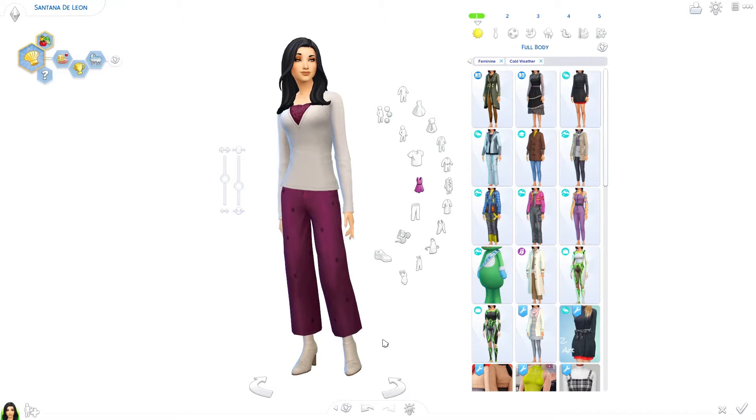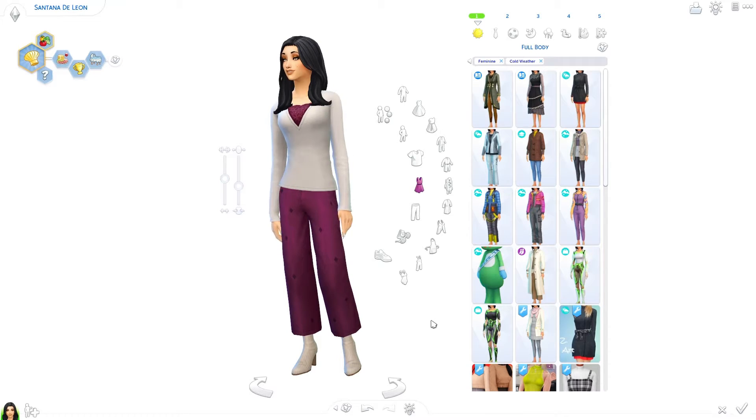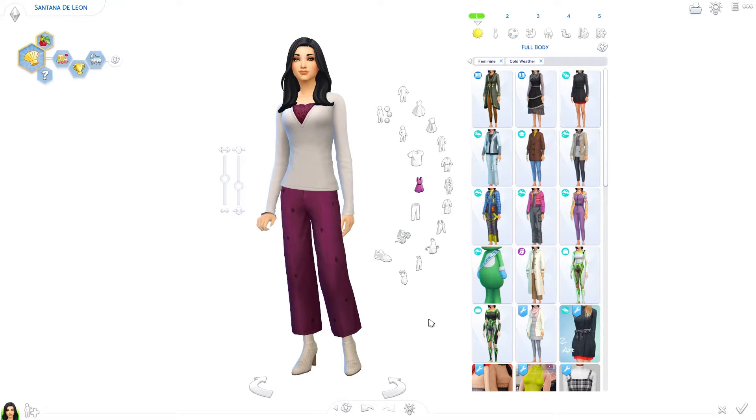Any favorites for you guys out there? I would love to read the comments if you have a favorite outfit you liked, or anything that you liked about it. Of course, suggestions for future lookbooks are welcome too.